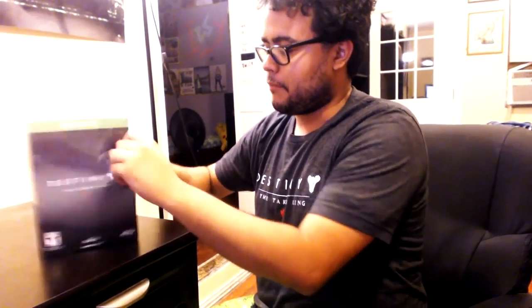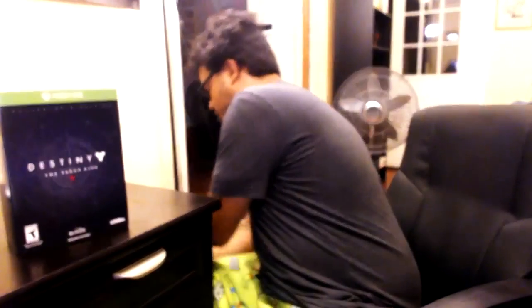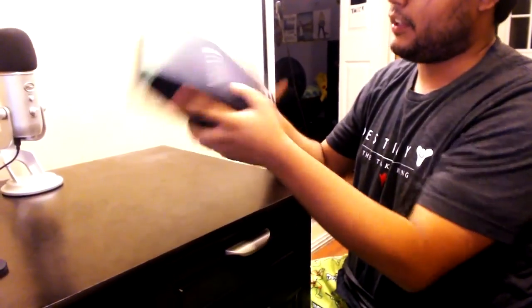We're gonna start recording as soon as the servers are up. Mike is here, he's gonna be playing with us for a little bit — it should be all good. Let's see what they got in here, because I know they have a couple of cool little physical things.